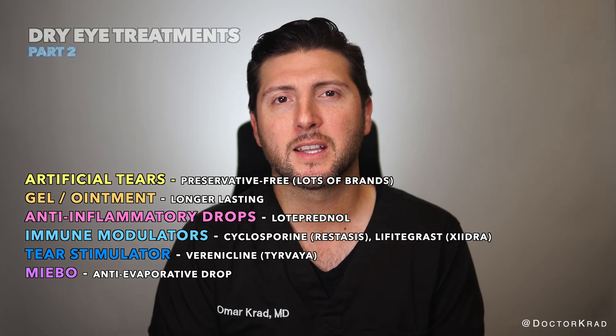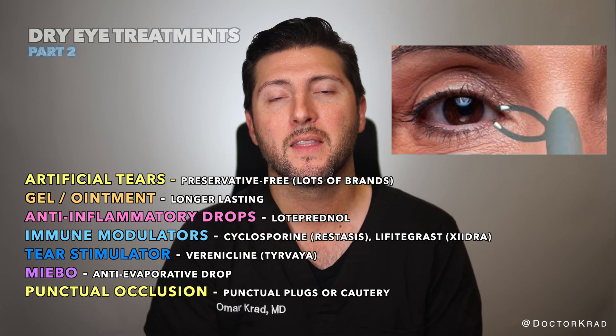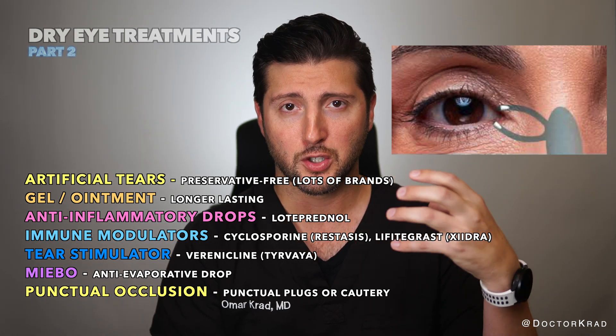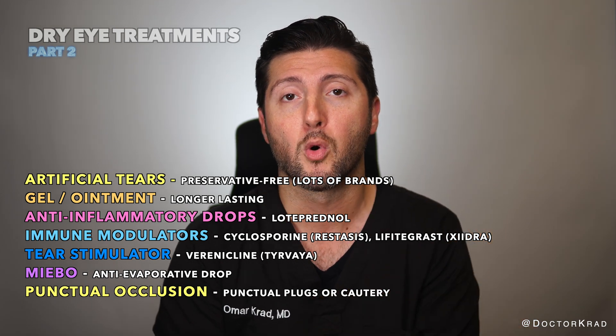Other good options to consider include punctal plugs, which slow the outflow of tears from your eyes into your nose. They are super tiny and inserted by your doctor into the drain of your eyelid. It essentially clogs the drain, thereby allowing fluid to back up onto the surface of your eye, keeping them more moist.